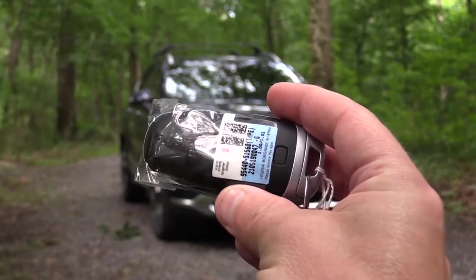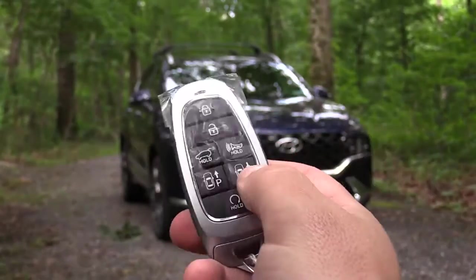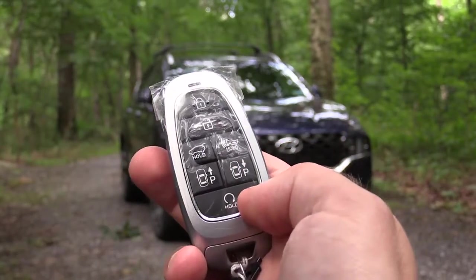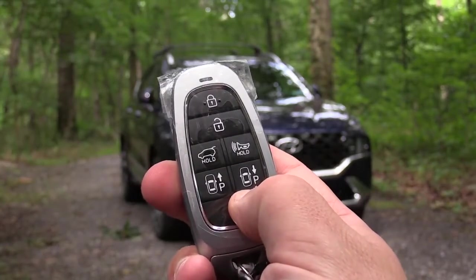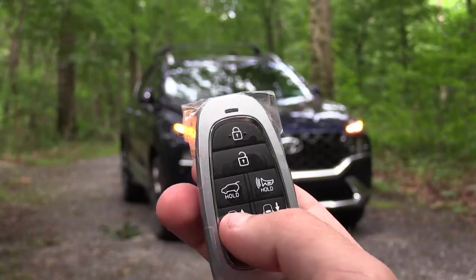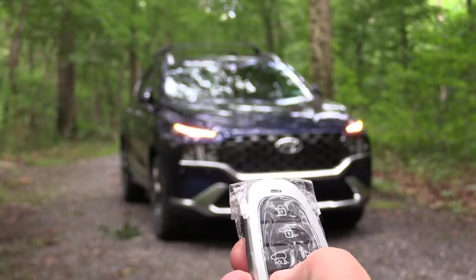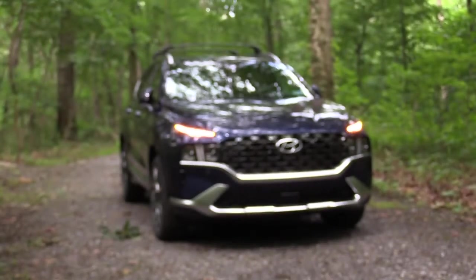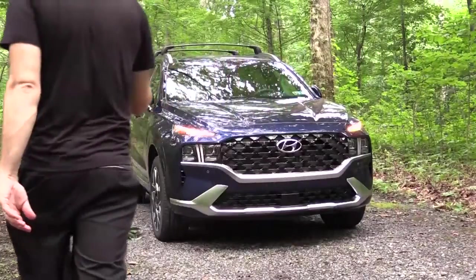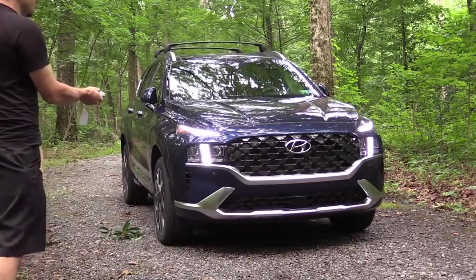The key is pretty cool — Hyundai logo on one side; flip it over for lock, unlock, a rear tailgate button, a circular remote start button, and two P buttons above it for Smart Parking. That Smart Park feature — which Hyundai and Genesis offer — is great if someone parks too close to you in a parking lot and you have kids. Here's a quick demonstration of how it works.